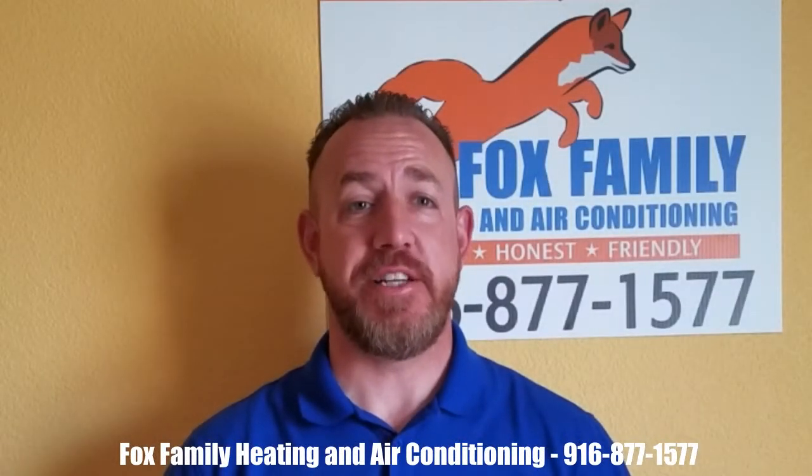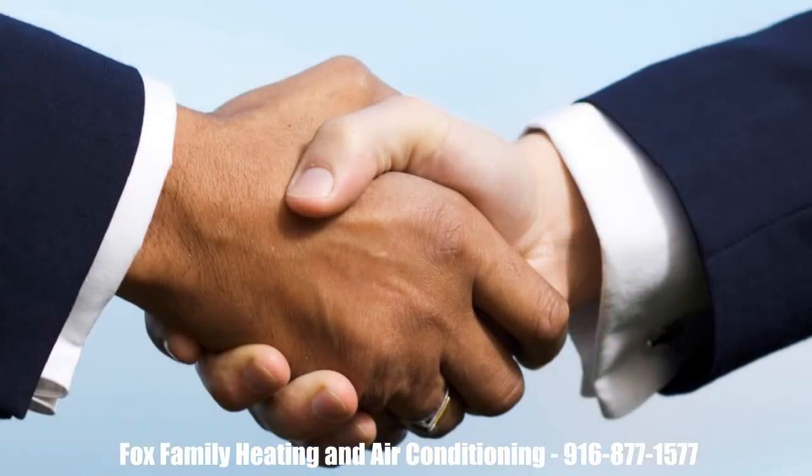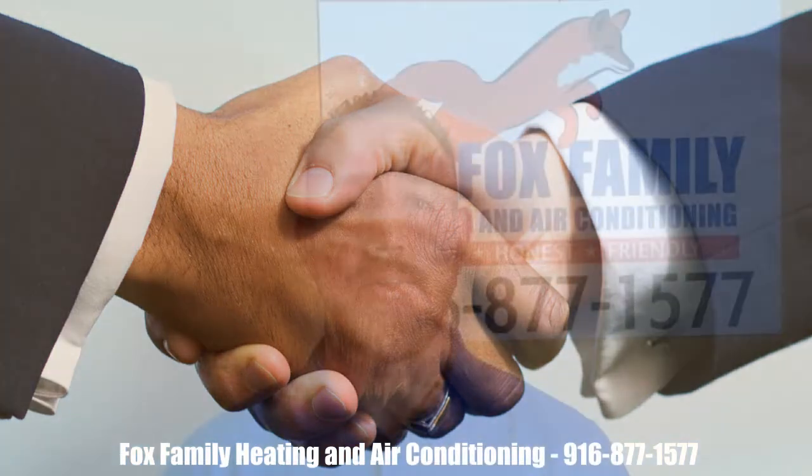When other contractors give you a price for your system replacement, are they concerned about how it runs 10 years from now? At Fox Family Heating and Air Conditioning, we're committed to your system's longevity. We have a vested interest in making your system last as long as possible.